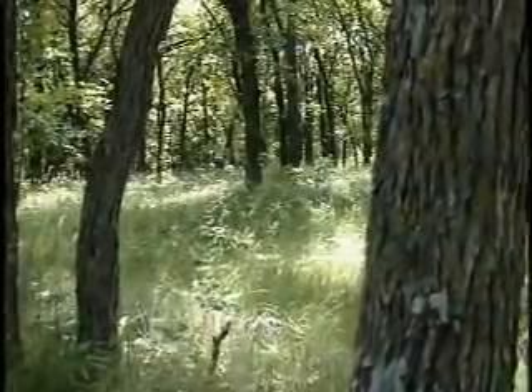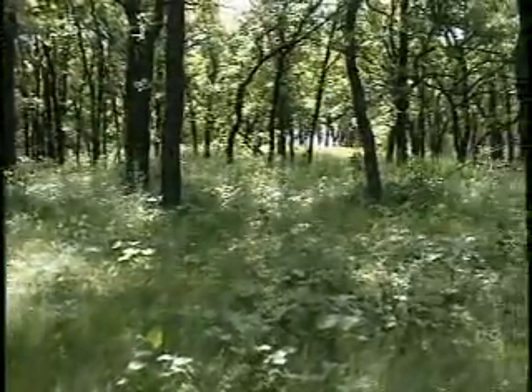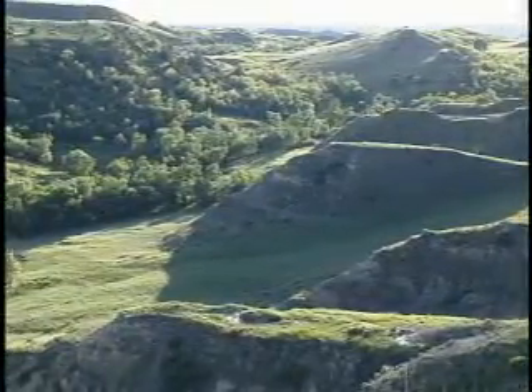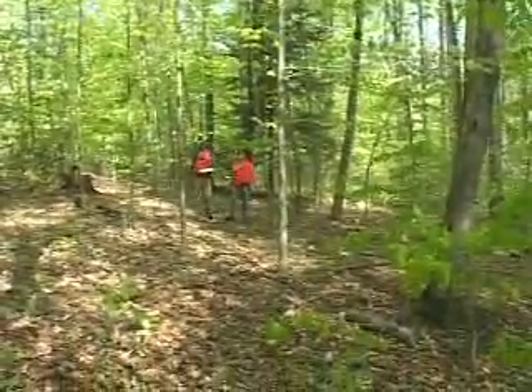They're all around us, creating beauty, providing timber, and even helping to clean the air. But too often we take trees, and the forests where they grow, for granted. Once ubiquitous and self-sufficient, our nation's woodlands now require special management and care. That's the job of forest and conservation technicians.